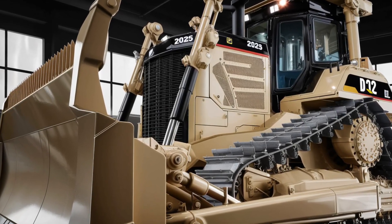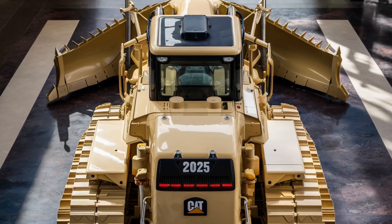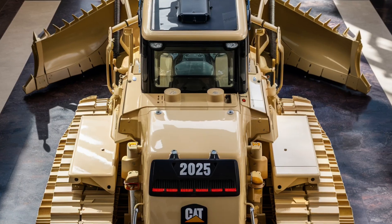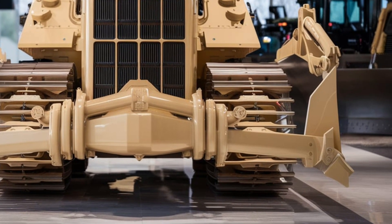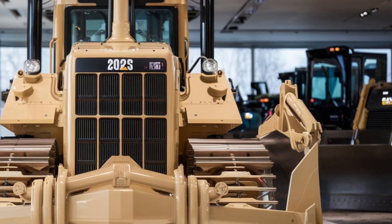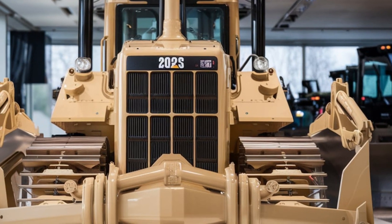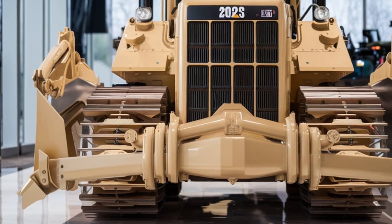Durability has always been Caterpillar's strength, and the 2025 D12 is no exception. Built with high-strength steel and reinforced components, it's designed to withstand extreme conditions. The upgraded track system with self-lubricating components reduces wear and extends operational life, cutting down on maintenance costs. Plus, the smart diagnostic system alerts operators about potential issues before they become costly repairs.